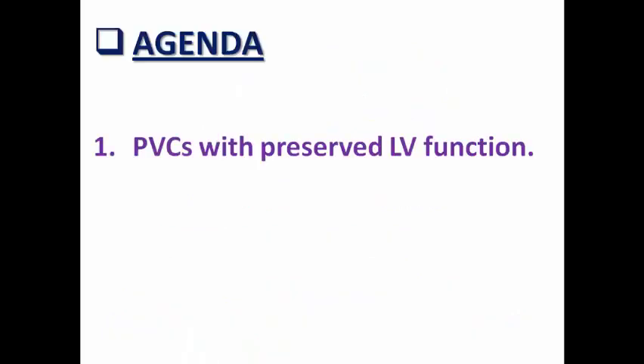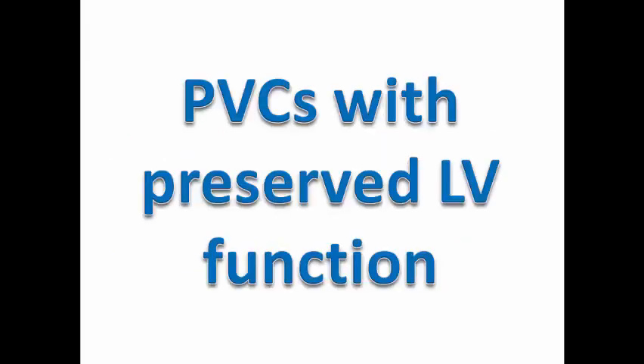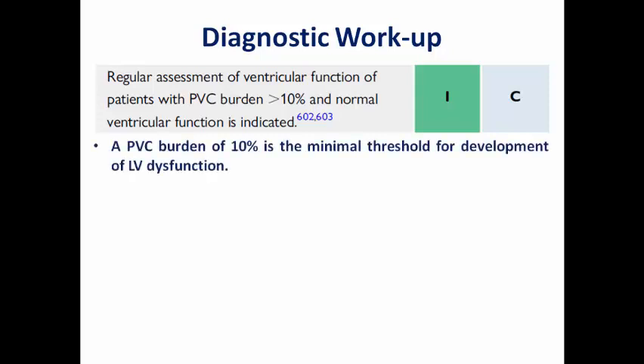We divide patients into those with PVCs and preserved LV function, and those with PVC-induced cardiomyopathy where frequent PVCs are the culprit for LV dysfunction. If the PVC burden exceeds 10% with normal ventricular function, regular assessment of ventricular function is needed, since 10% is the minimal threshold to develop LV dysfunction and the risk is higher above 20%. Follow-up echo every six months is recommended.